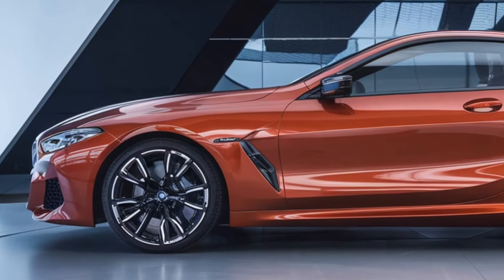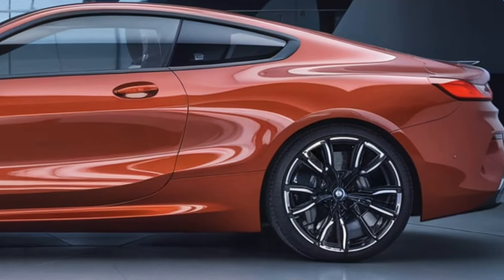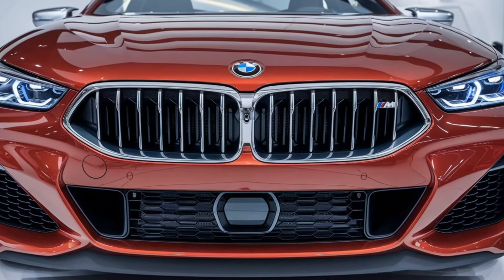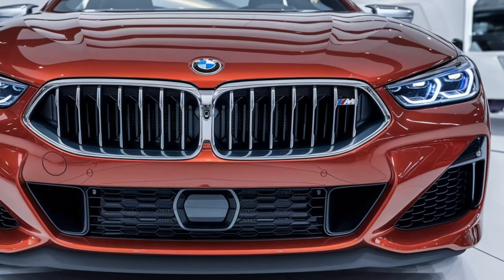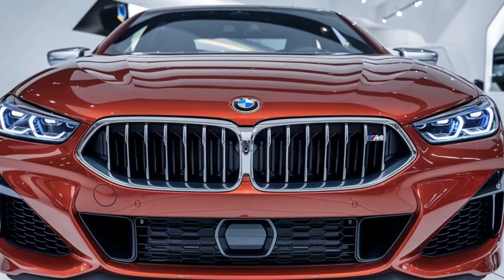Now let's talk about the interior. BMW has always been known for delivering premium interiors, and the M850i is no exception. Inside, you're greeted with a cabin that's both luxurious and driver-focused. High-quality materials are used throughout, including soft leather upholstery, carbon fiber accents, and customizable ambient lighting. The seats are supportive and comfortable — perfect for long drives — but they also provide great bolstering when you're pushing the car to its limits.